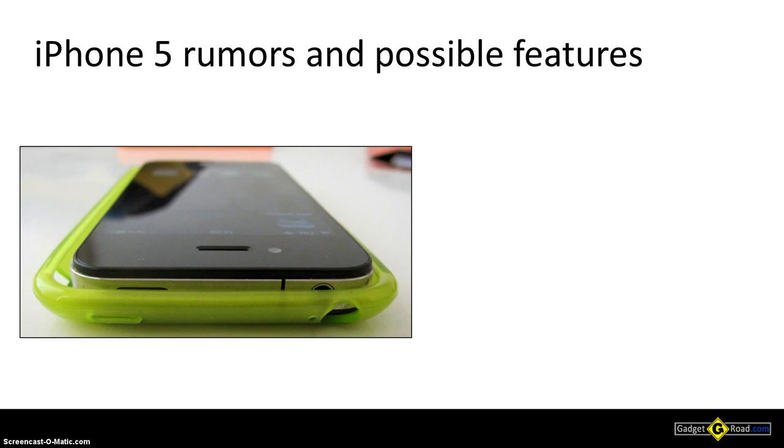Next we have a small list of features we'd like to see. Also take a look at this picture — this is an alleged case for the iPhone 5, and from it we can see that the iPhone 5 should be a bit slimmer and wider at the same time than the iPhone 4, which is mounted inside the case.